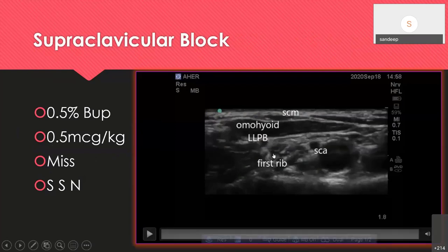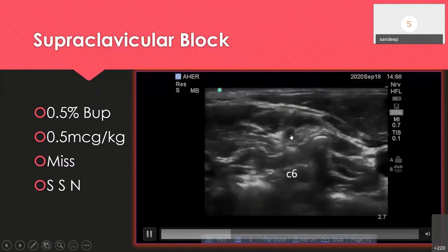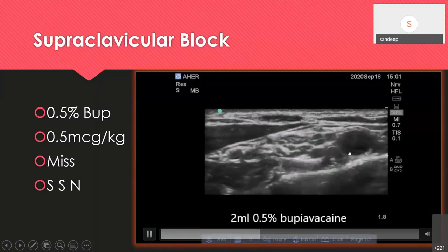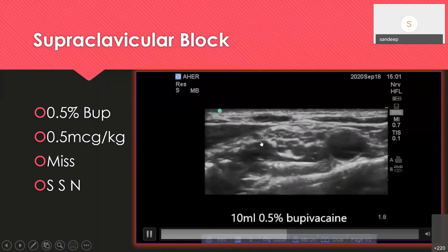Regarding the supraclavicular block with ultrasound: the homohyoid marks the area where the entire brachial plexus lies. The lateral divisions — we call it SPA: suprascapular nerve and anterior and posterior divisions — if blocked give good shoulder analgesia. The brachial plexus lies on the first rib along with the artery. Scanning cephalad, you find interscalene trunks and roots; moving caudally you find the superior, middle, and inferior trunks. I use a bent needle technique to approach the posterior corner pocket for the supraclavicular block, but for shoulder analgesia you should inject at the SPA point. We call this the intra-homohyoid block, which we are currently studying.